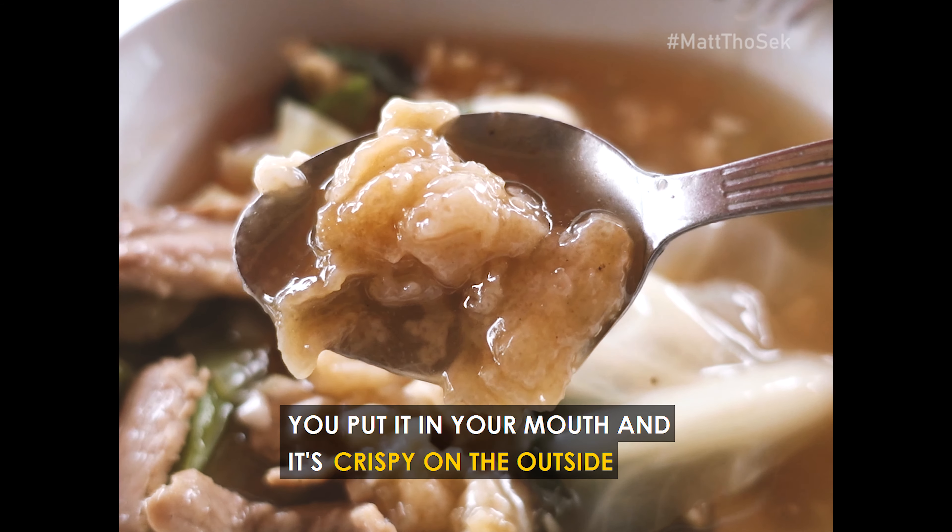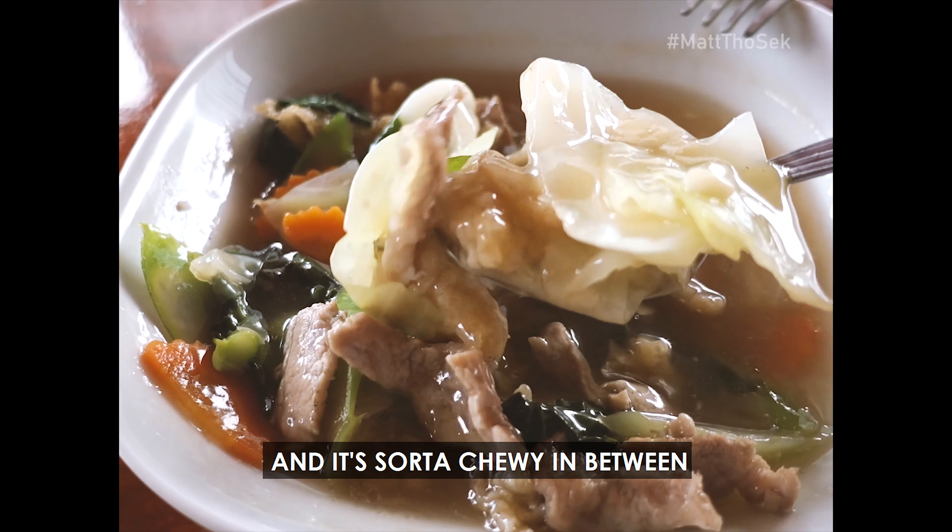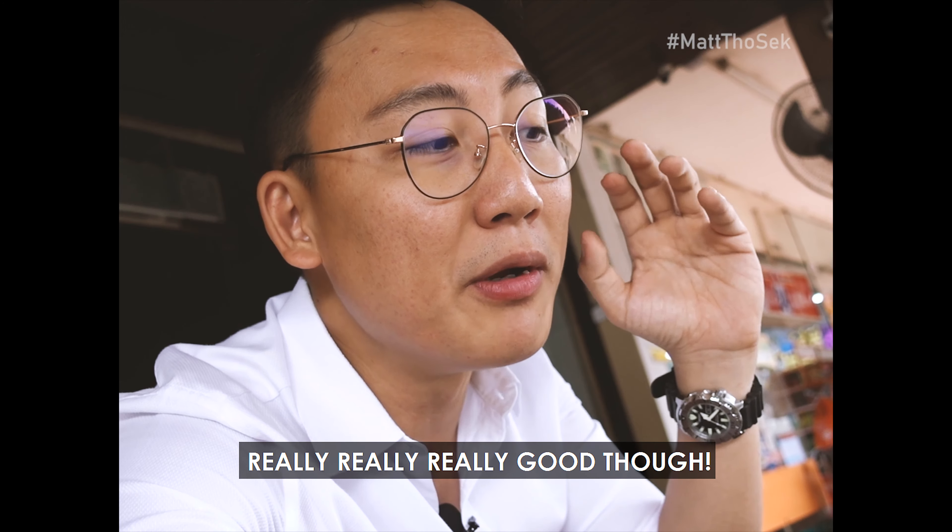You put it in your mouth and it's crispy on the outside, and you chew on it and it sticks to your teeth. It's sort of chewy in between. Really, really good though.